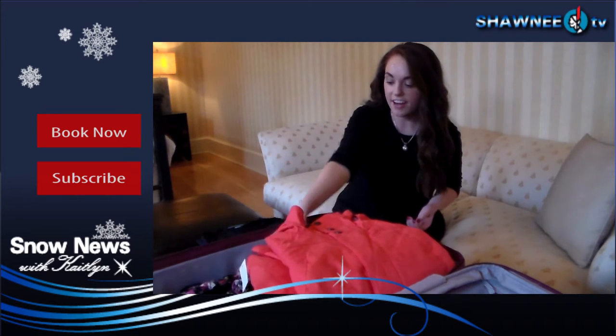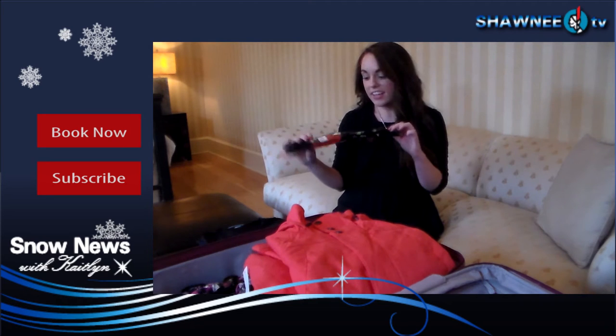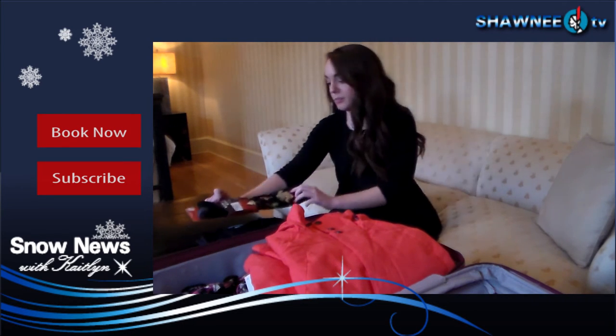You also can't forget the socks. Now these are some nice warm knee-high socks, and you can't go wrong with flamingos. And don't forget, you only need one pair of socks when you're hitting the slopes.